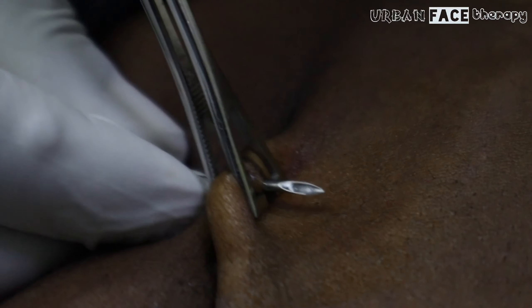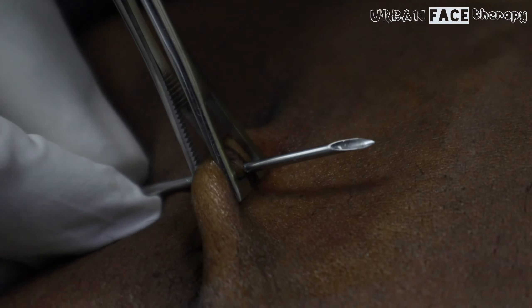Unfortunately, these signs don't have a fixed timeframe in which they may occur. Usually, once the piercing is 12 months or older, the chance of rejection is significantly reduced because your body has adjusted to it.